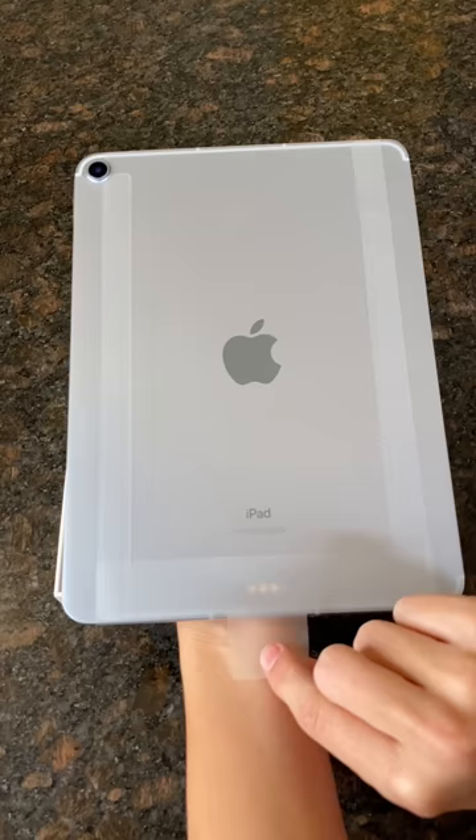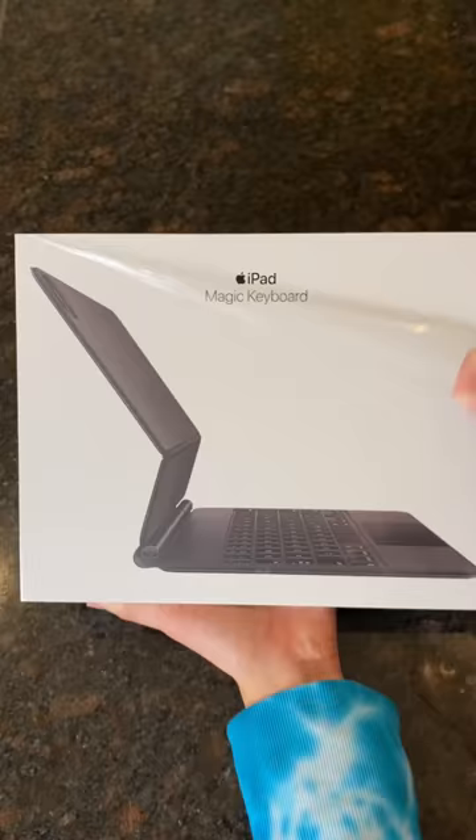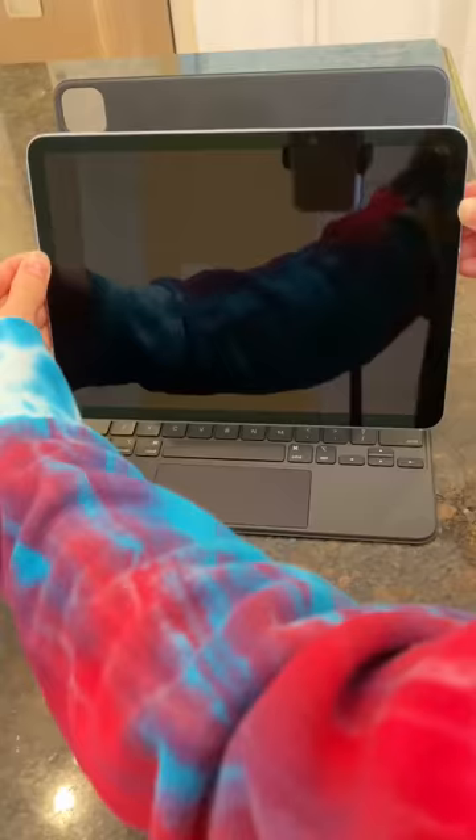I got it in the color sky blue — it looks a little bit more like silver, but it's still super pretty. I also ordered the Magic Keyboard, which basically transforms the iPad into a laptop. The iPad just sticks right onto the case and the case is adjustable.